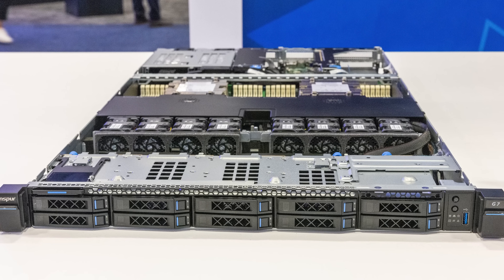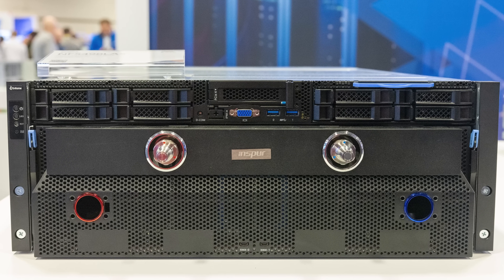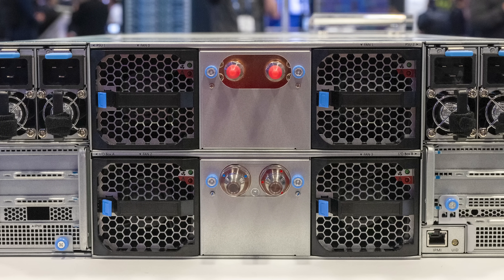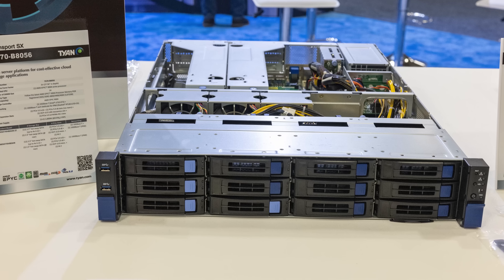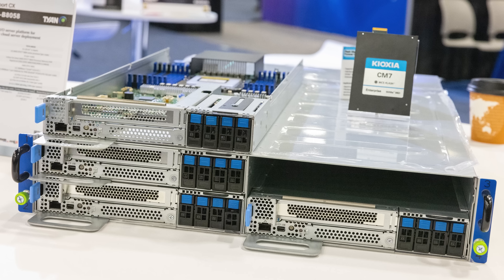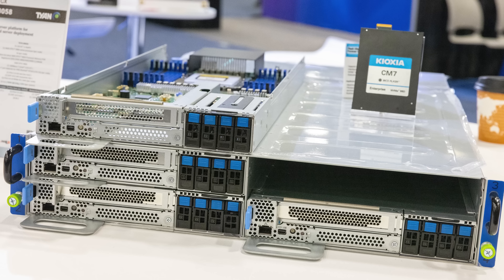Inspur had various Genoa systems, but the standout was a liquid cooled server with giant inlets and exhaust for liquid cooling on both the front and back — a really cool-looking GPU server. Tyan had a number of systems, and we got to see a Kioxia CM7 SSD, a PCIe Gen 5 drive in the E3S EDSFF form factor — one we hope to see a lot more of in the future.